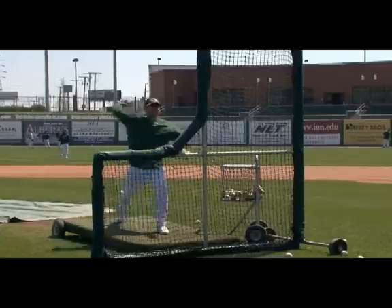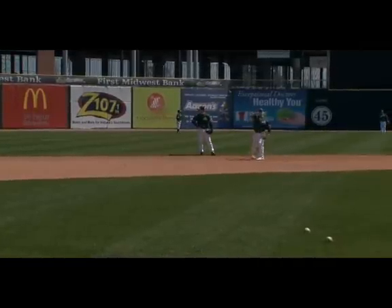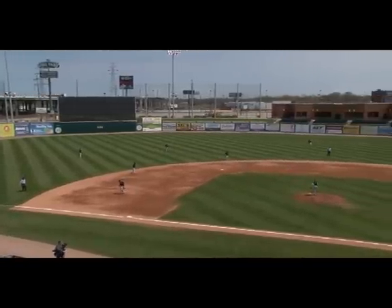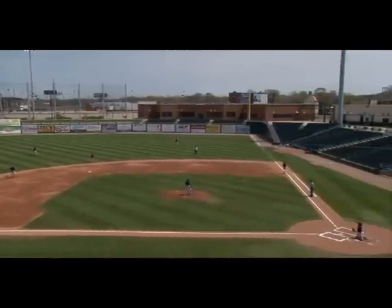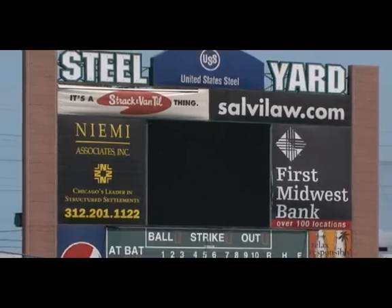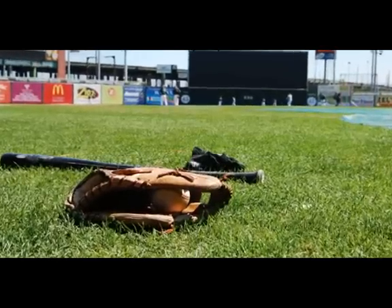My preseason peek inside U.S. Steel Yard gave me a chance to check out all the nooks and crannies of this great stadium, watching the players and staff prepare for a new season of baseball. When I first entered this stadium, my eyes were drawn to the large 55-foot scoreboard in left field. From the moment I walked in, this park had a warm, inviting feel.